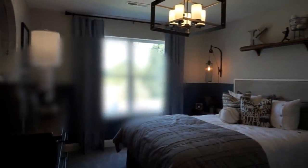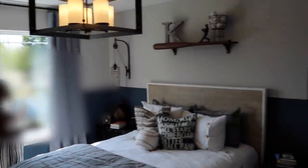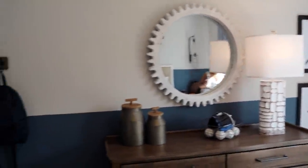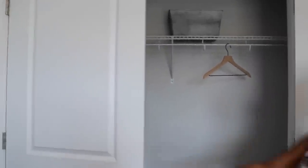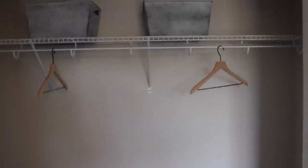Here is bedroom number two. It's much more spacious — looks like a queen-size bed with two nightstands and more space on the sides. This is more of a standard size room, definitely suitable as a child's room or a guest room. The closet is just a little bigger than the first one — not a walk-in, but you could do customized shelving.